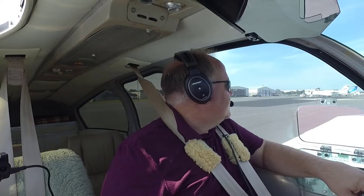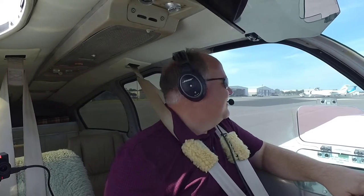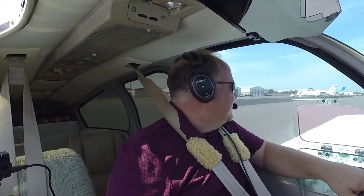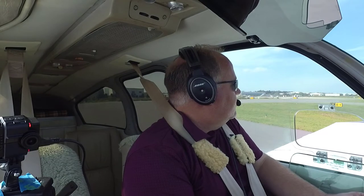Concord Ground, Bonanza 2016 Delta at the south run-up area with information Golf, ready for taxi, departure to the northwest. Cleared to runway 2, taxi via Alpha. Acknowledged: runway 2 via Alpha, 16 Delta. Cleared for takeoff runway 2, 16 Delta rolling.